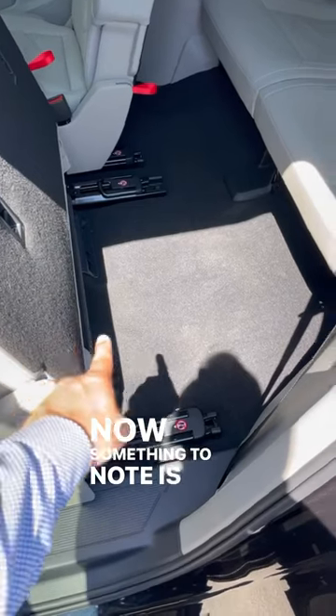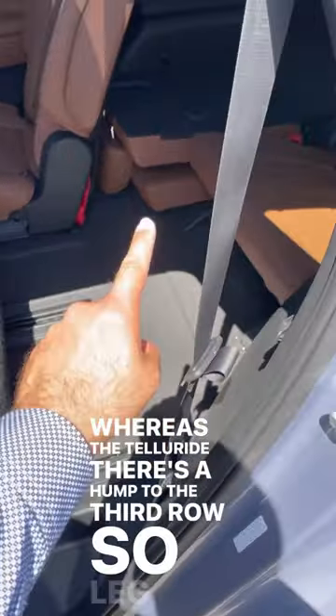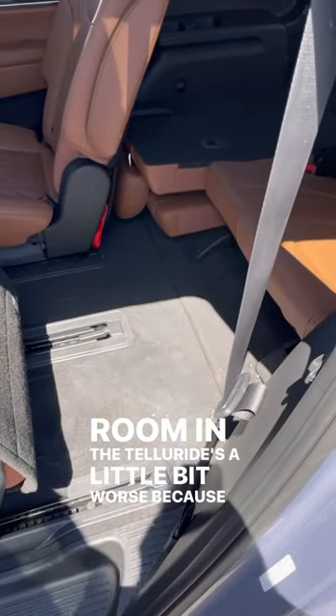Something to note is the floor in front of the third row on the Atlas is flat, whereas in the Telluride there's a hump to the third row, so legroom in the Telluride is a little bit worse because your knees are sat up higher.